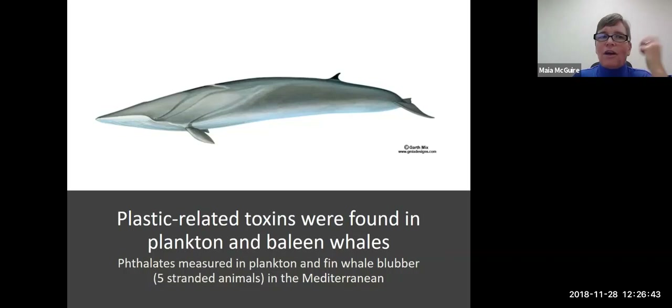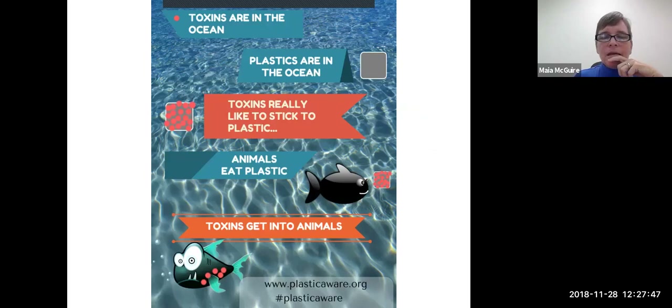Some researchers did a study in the Mediterranean where they took stranded fin whales — they had access to carcasses of five different stranded fin whales. The most common thing done with stranded whales is scientists collect blubber samples, because blubber, just like fatty tissue in humans, is where a lot of toxins will accumulate. They came up with the idea to look for phthalates in these whales' blubber and they did find phthalates there. The phthalates matched some of the phthalates they found in plankton samples in the Mediterranean. So that's a pretty good indication that phthalates are getting from plastics into plankton and perhaps directly from plastics into whales. These happen to be filter-feeding whales, so they are definitely feeding on plankton and those chemicals were ending up in their blubber. What impact that had on the animals we don't know, but it's a first step in investigating potential impacts.